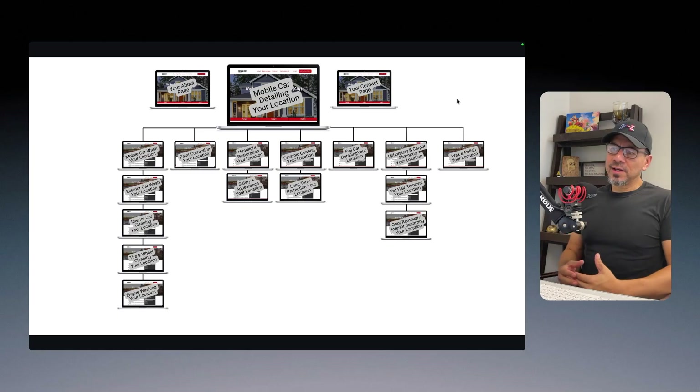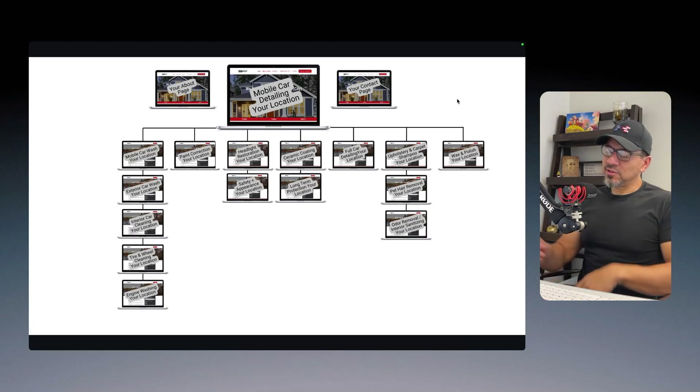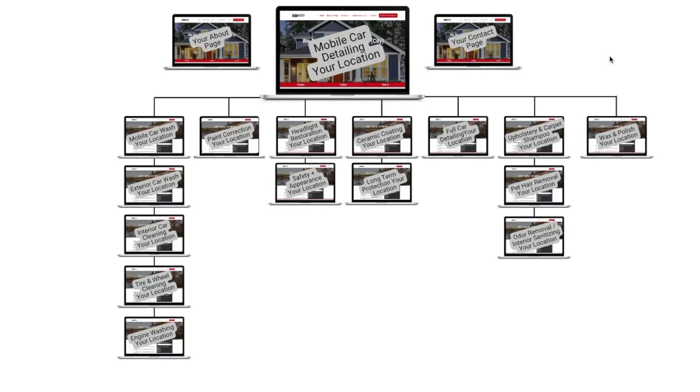So I'm going to pretend that somebody from Bakersfield, California called me up. Bakersfield is about two hours from where I live — a pretty big town of around 350,000 people, so it'd be competitive. This is why I would recommend a website structured just like this. And right from the get-go, you can see this website has 18 pages.